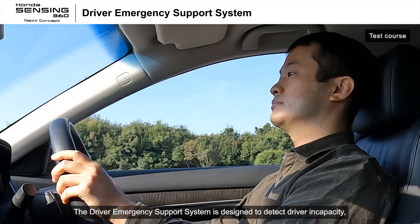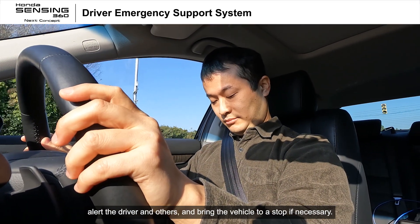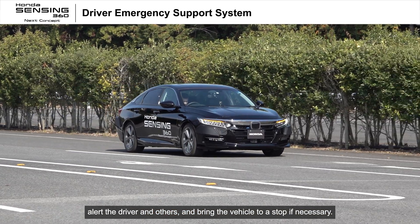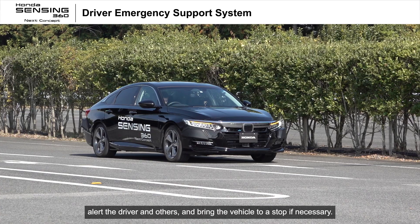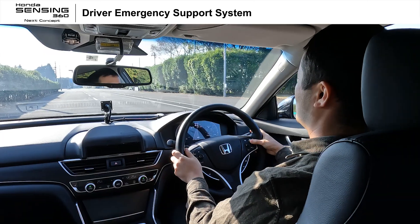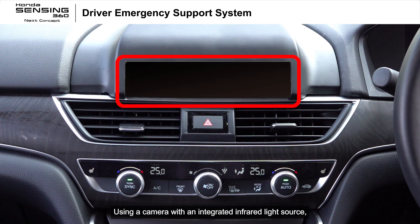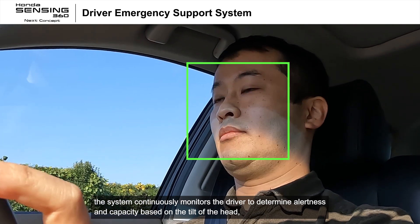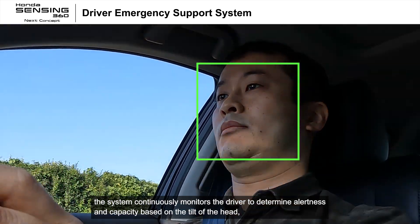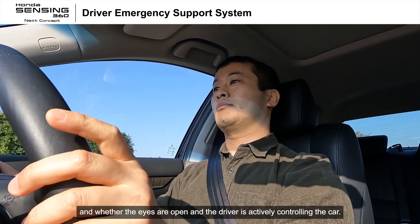The driver emergency support system is designed to detect driver incapacity, alert the driver and others, and bring the vehicle to a stop if necessary. Using a camera with an integrated infrared light source, the system continuously monitors the driver to determine alertness and capacity based on the tilt of the head, whether the eyes are open, and whether the driver is actively controlling the car.